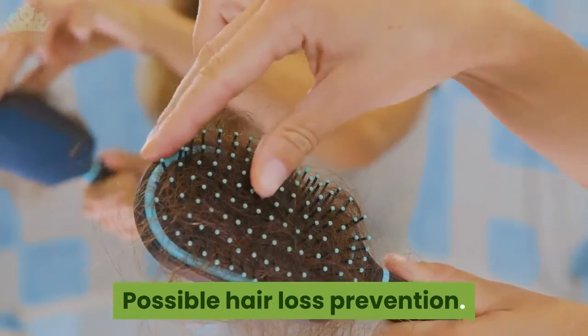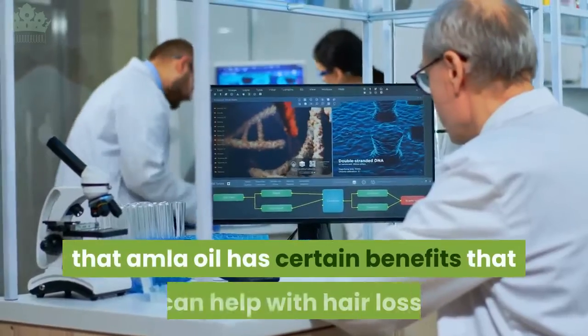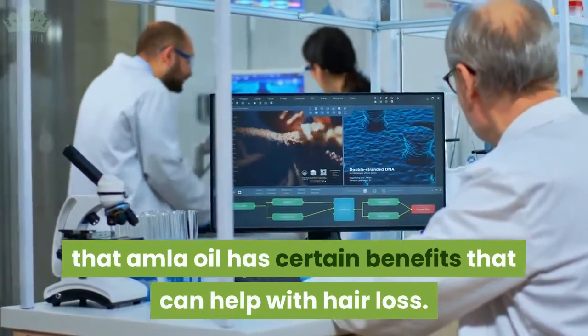Possible hair loss prevention: this one requires a bit more research, but it's believed that amla oil has certain benefits that can help with hair loss.